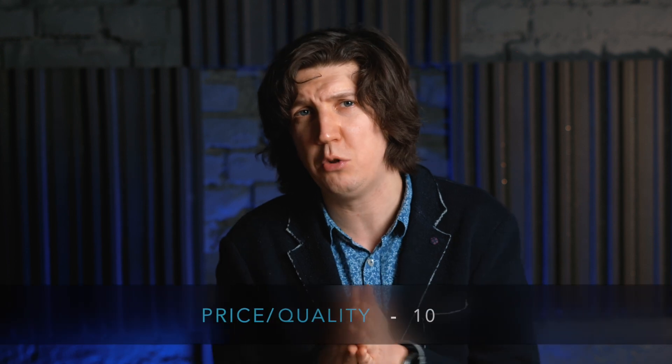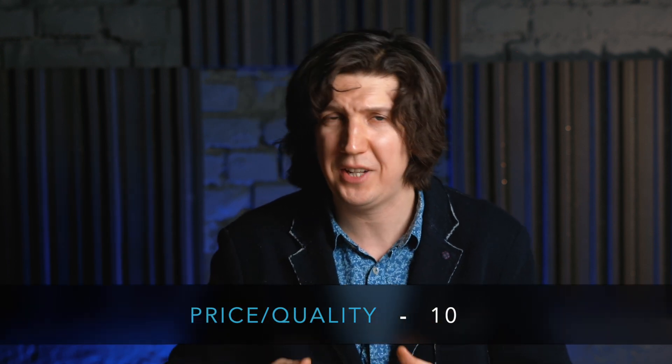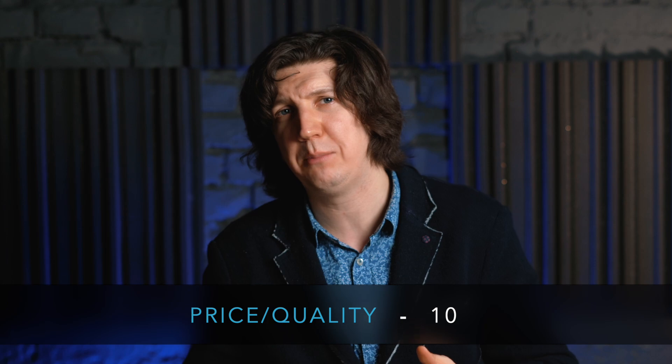Price-quality: 10 points. Rega has been following its own path for a long time, different from the majority. They don't make super massive heavy players — they make super light technological turntables that deliver insane sound quality and involvement. This thing is comparable to a Formula One bolide — it is packed with a multitude of advanced technologies. By purchasing it, you will definitely not be disappointed, I guarantee you without a doubt.